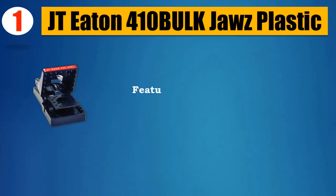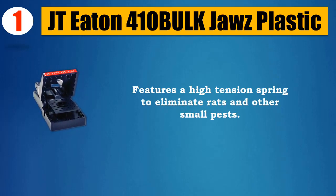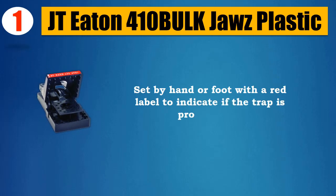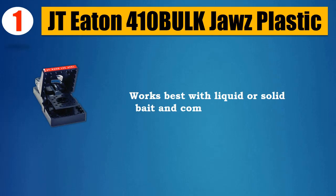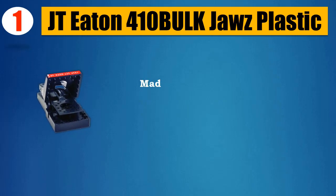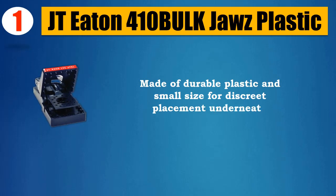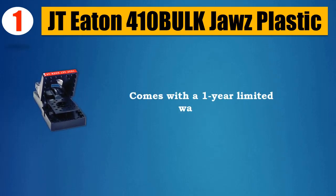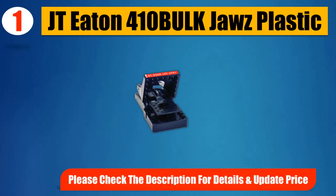Number one: JT Eaton 4-The-Buck Jaws Plastic. Features a high-tension spring to eliminate rats and other small pests. Set by hand or foot, with a red label to indicate if the trap is properly set. Works best with liquid or solid bait and comes in a 12-pack. Made of durable plastic with a small size for discreet placement underneath equipment and in tight spaces. Comes with a one-year limited warranty. Please check the description for details and updated price.